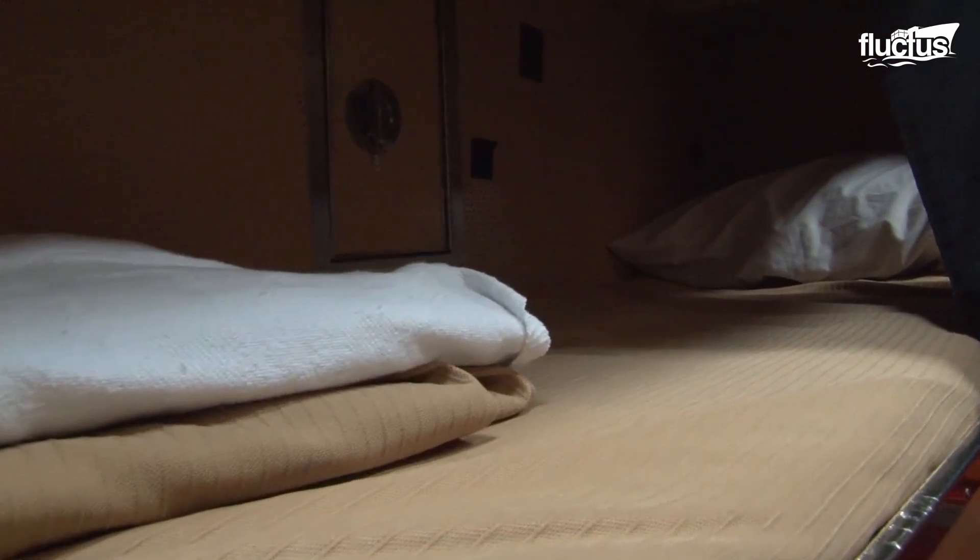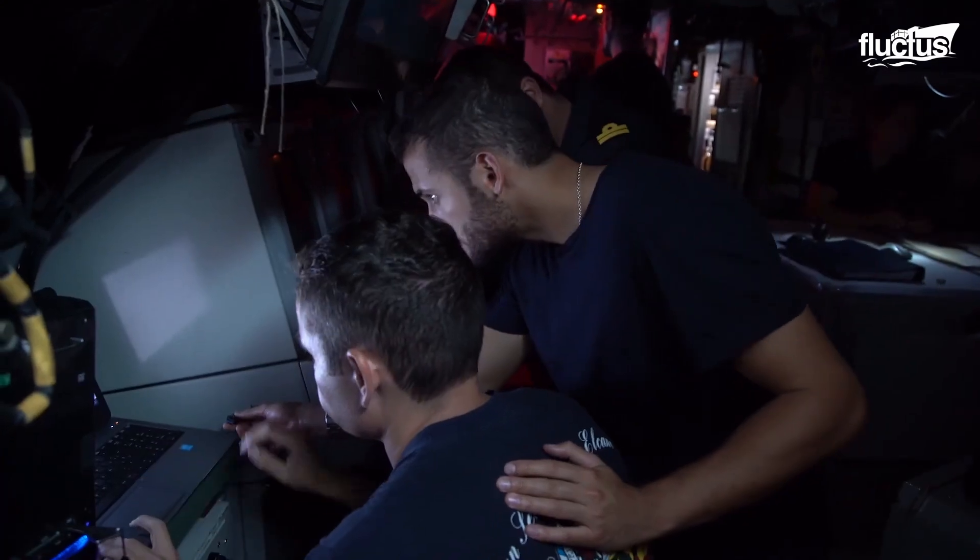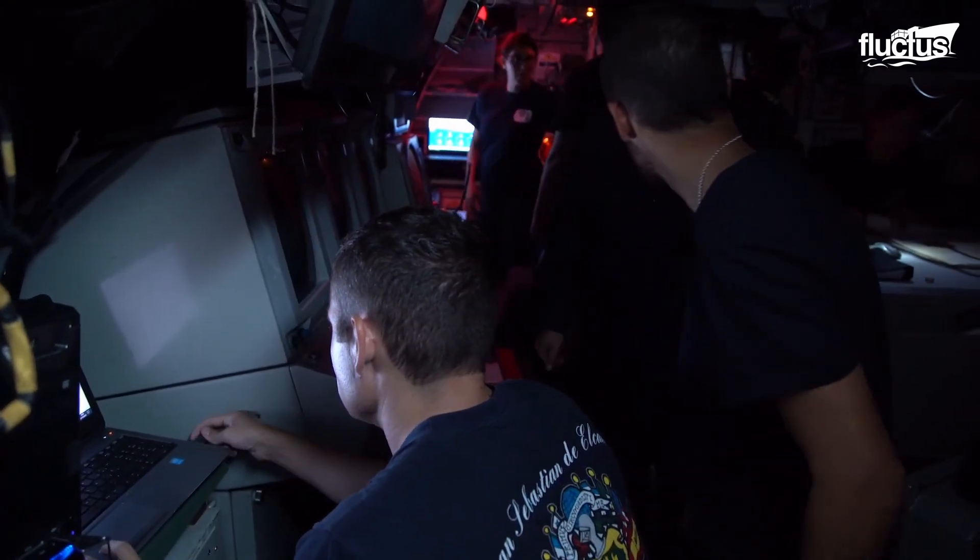The beds are typically small and even the hallways are narrow. One crew member shared: 'I came in the Navy right after high school and I thought, not only is that a challenge, but I wanted to challenge myself a little more. I was getting the opportunity to volunteer for submarines and I took it. I didn't do a whole lot of research, but since then I think it was the right choice and I haven't looked back.'